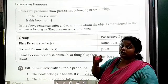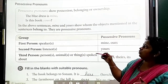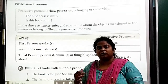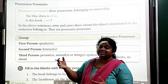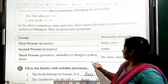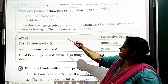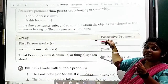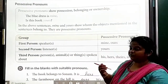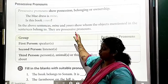So what are possessive pronouns? Possessive pronouns show possession, belonging or ownership. For example: 'The blue dress is mine.' So 'mine' is a possessive pronoun. 'Is this book yours?' So 'yours' is also a possessive pronoun. In the above sentences, 'mine' and 'yours' show whom the objects mentioned in the sentences belong to. So those are known as possessive pronouns.